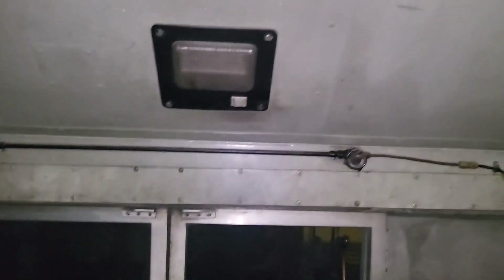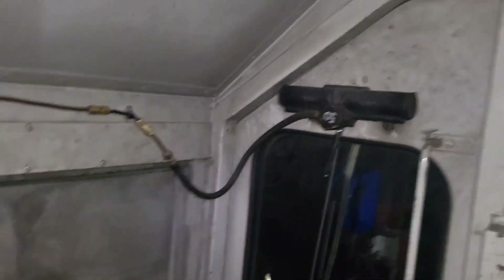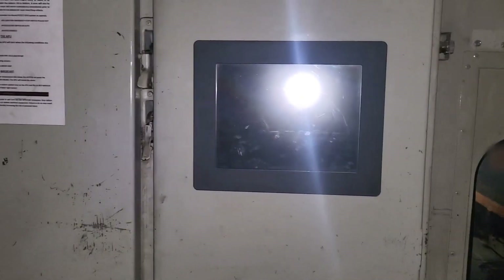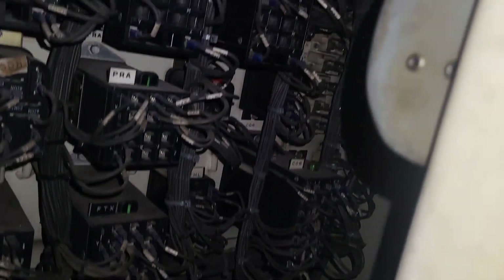We've got side windows, cab lights for when it's dark, wipers on the front and rear-facing windows. Looking at the back cabinet, this specific locomotive is equipped with electronic fuel injection — that's how we interface with that system. I can pop one of these open and you can see the absolute spaghetti nightmare of wiring it takes to run these things.